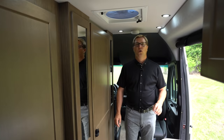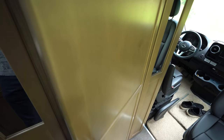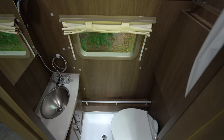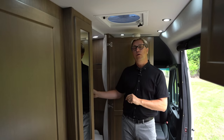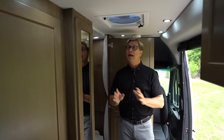One of the key features in the Plateau TS comes in the size of the bathroom. Now this is one of the largest bathrooms you're going to find in a class B motorhome. It features a Corian countertop, stainless steel sink, and plenty of storage beneath it in the vanity. It also features a 110 plug which is convenient if you want to plug in your razor or a hairdryer. And it all runs off our 2,000 watt inverter.